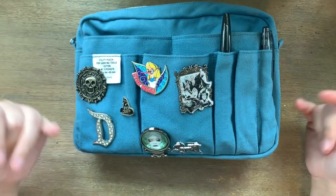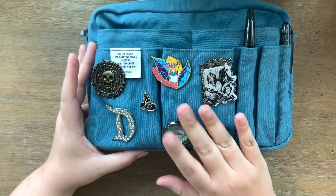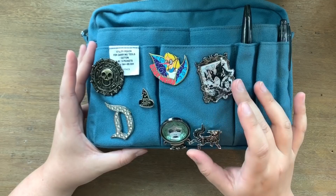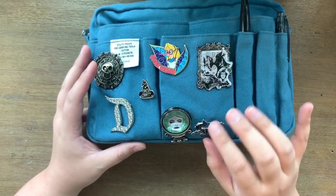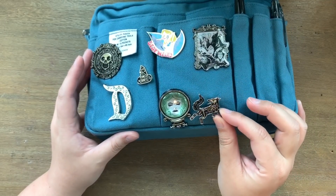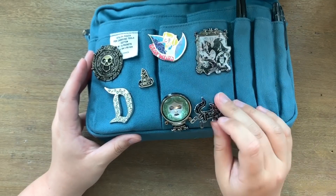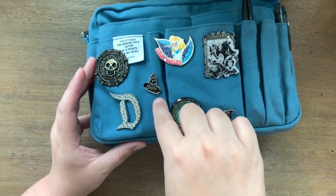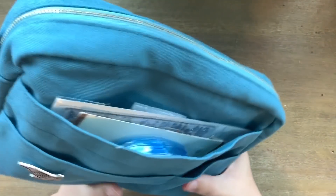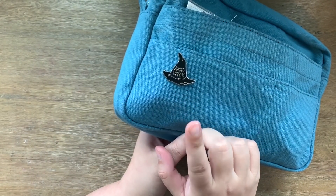So let's jump right in. On the front I have all my pins. A lot of these are Disney pins - practically all of them except for this one right here, which I think was from Etsy, and this one was one that Priscilla gave me. I think I have another one back here too, and I forget where I got that one because I'm terrible at keeping track of that kind of stuff.